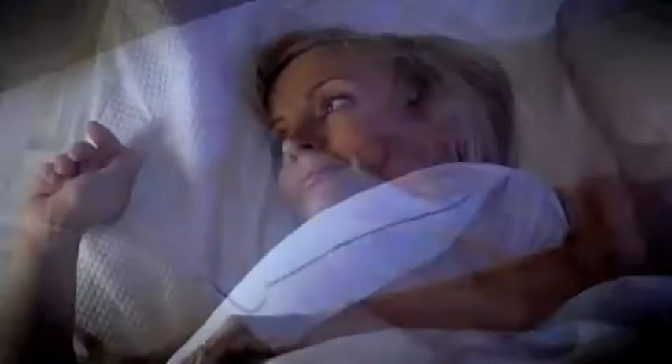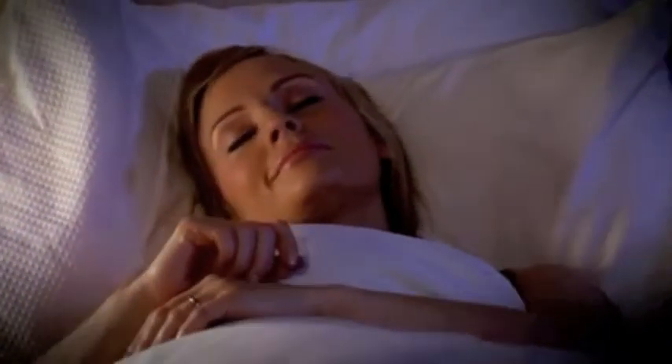A great night's sleep is so important. Our bed should be our sanctuary, a place of total peace and relaxation. But the news that we're sharing our bed with millions of dust mites, bacteria, and maybe even bed bugs can be quite disturbing. Not to mention the health problems their allergens can potentially cause us, creating symptoms such as headaches, congestion, wheezing, itchy eyes, and sneezing.